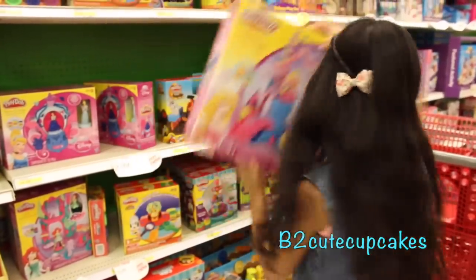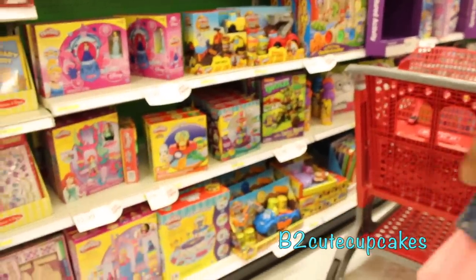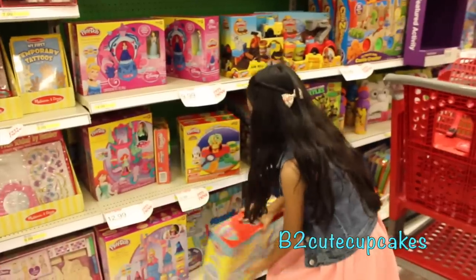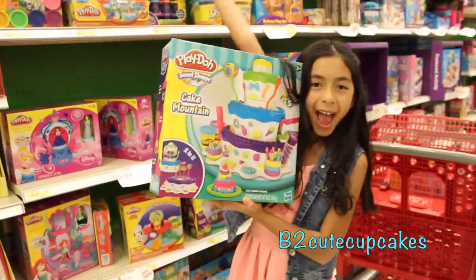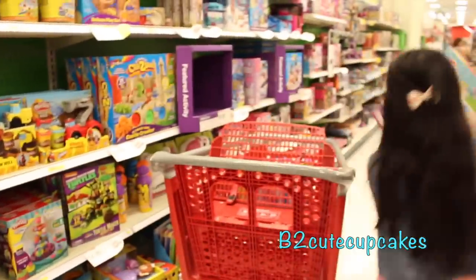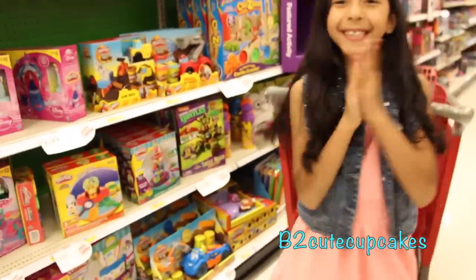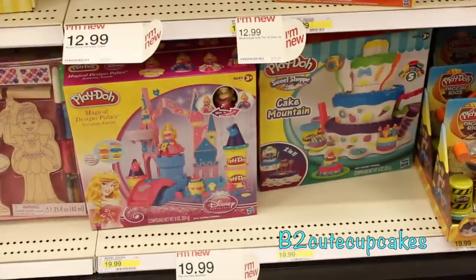Look at this awards castle too, let's take it too. Got to get lots of Play-Doh for Tuesday Play-Doh. And this cake, a mountain cake — let's take it too! Let's see what else they have.